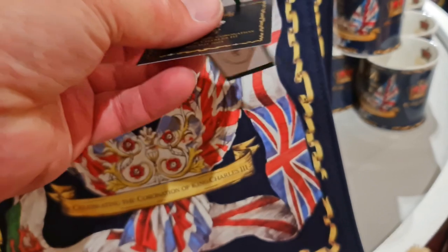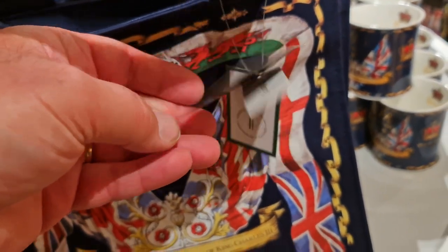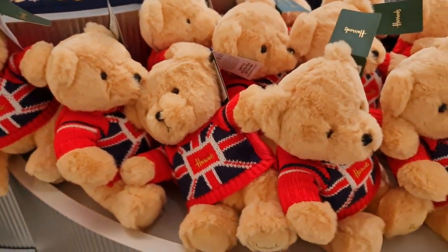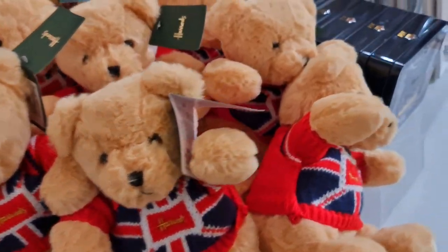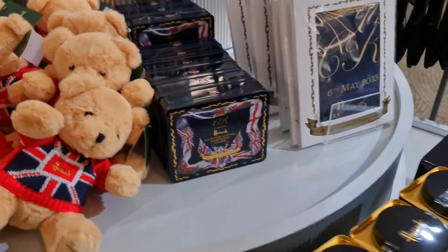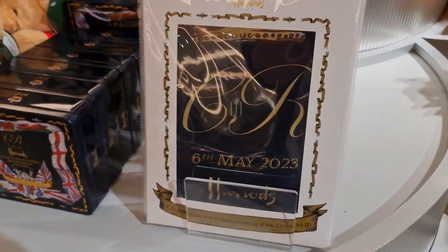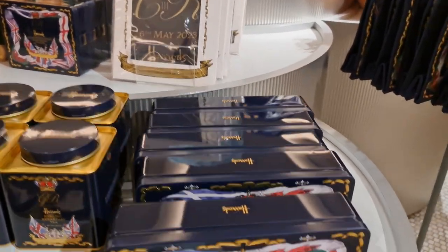Let's have a look at how much that is — £35. Some lovely teddy bears with the Harrods jumper on with the Union Jack. I think these are silk scarves. Yes they are. There's a few varieties.